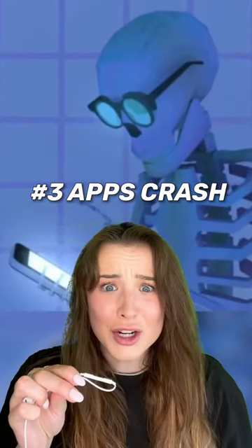Number three, apps crash on your phone for no apparent reason. This is a huge sign that something's interfering with the app's proper functionality, and it's usually caused by malware on your device.